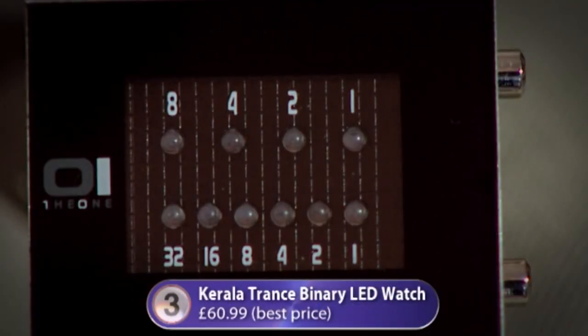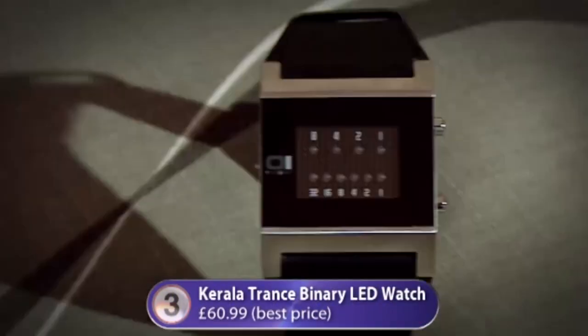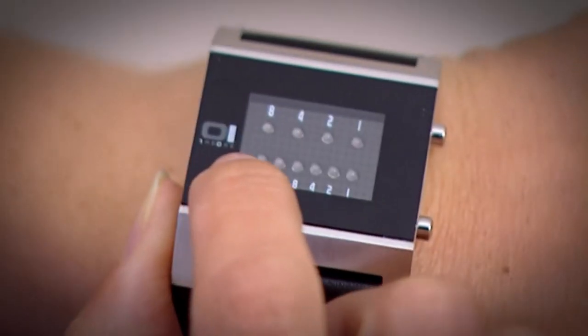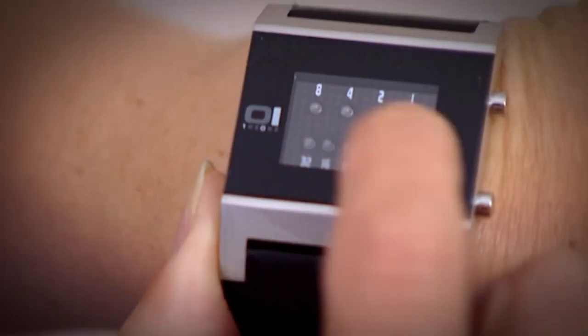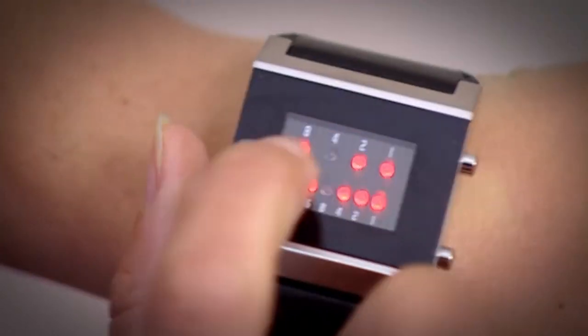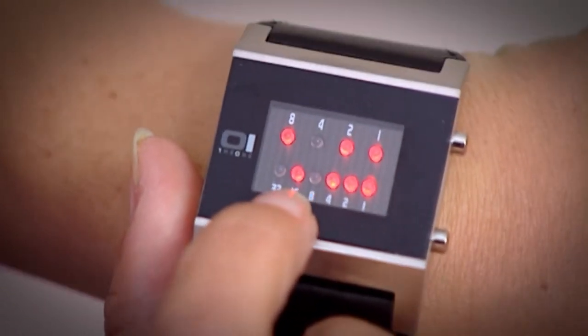At number three: the Corolla Trans Binary LED Watch, which looks great as long as no one asks you the time. It uses a binary system with two rows of LEDs — you have to add up the hours and add up the minutes. Demonstrating it live, the presenter took considerable time to work out it was 11:23. If you've got the time to spend your time working out the time, you might like it — but if you're busy, it's nonsense.